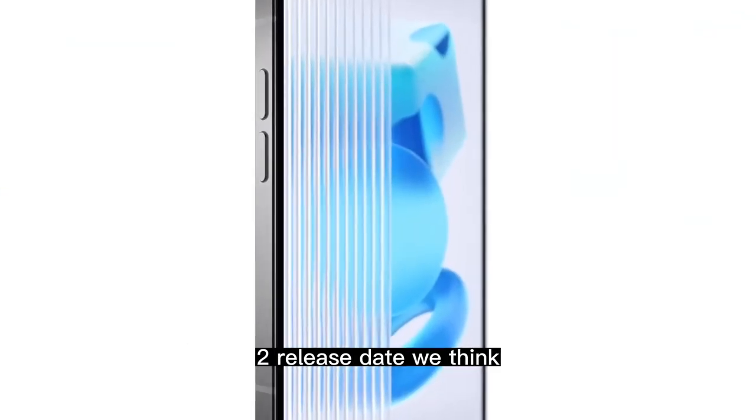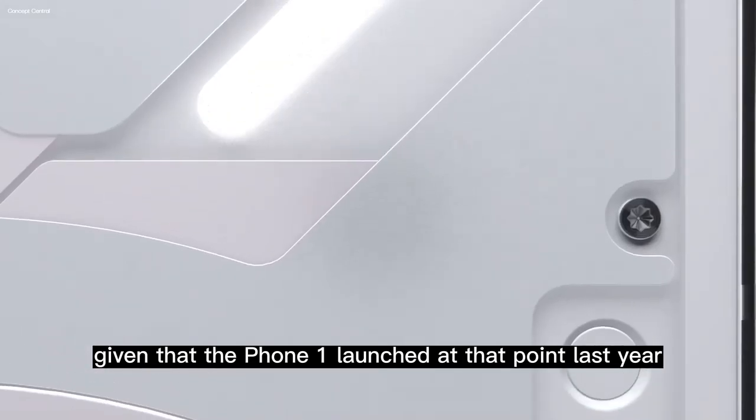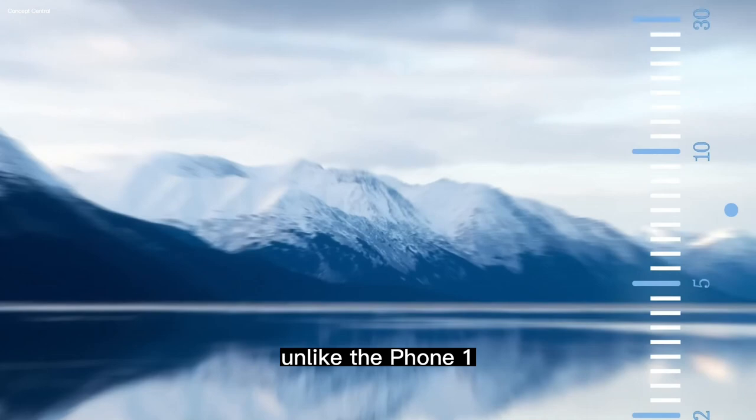July is the most likely Nothing Phone 2 release date we think, given that the Phone 1 launched at that point last year. It's a relatively quiet time for product launches, so it makes sense. We also know that this year's phone will get a full US launch, unlike the Phone 1.